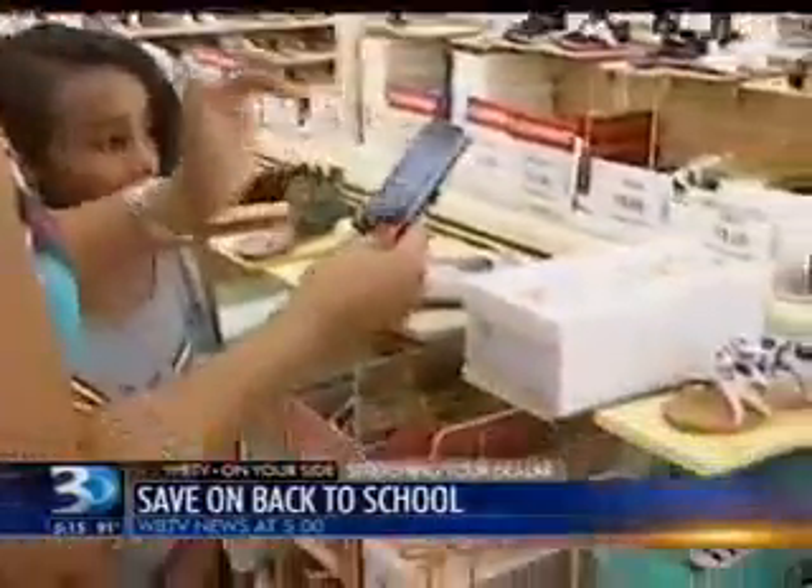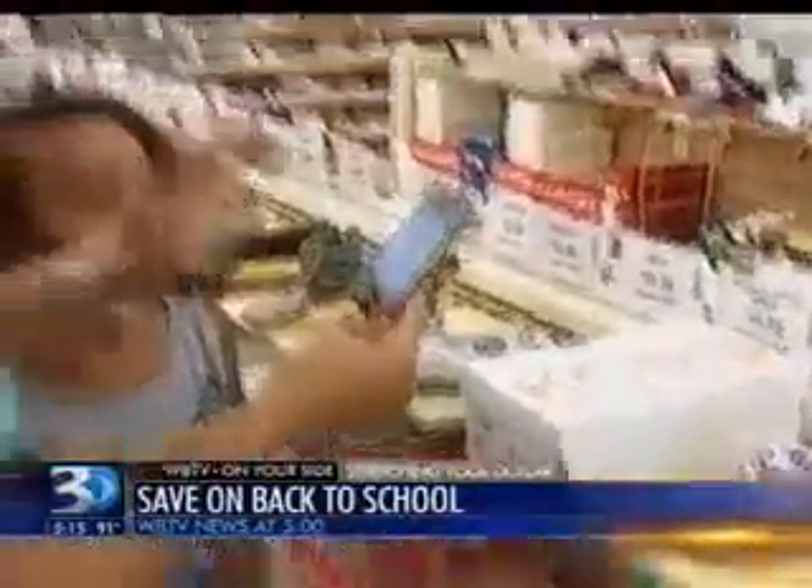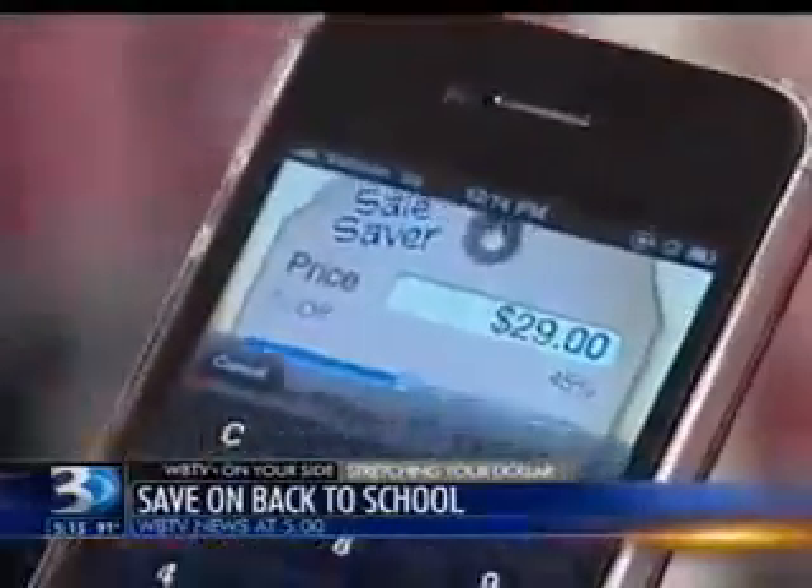Shop Savvy's been around for a while, but they've just updated a new version for newer smartphones. Shea jokes that she's not quick at calculating percentage off sales. For that, she uses the sales app.